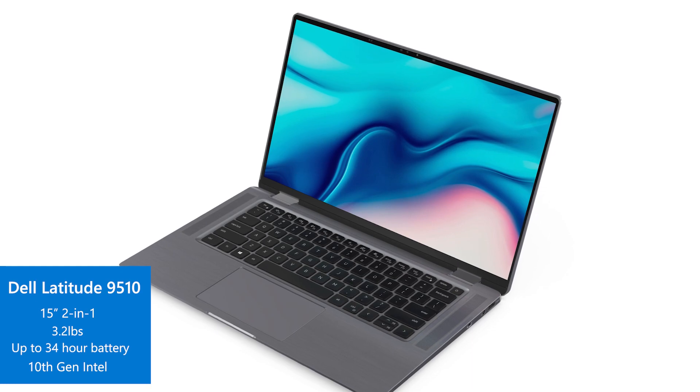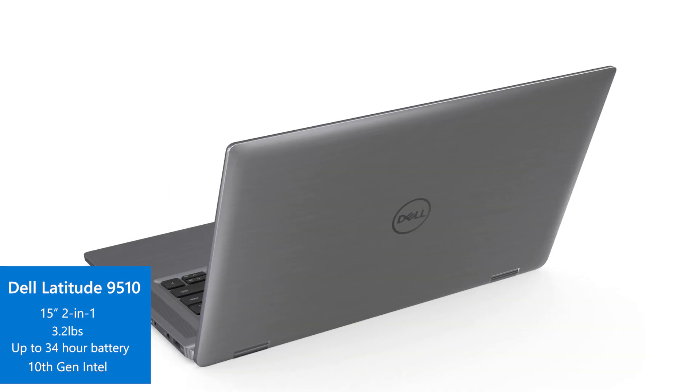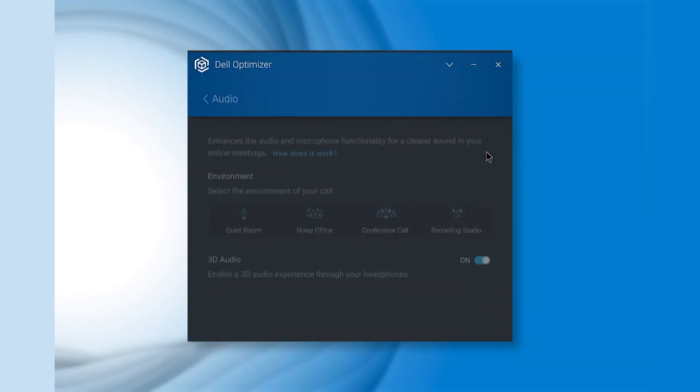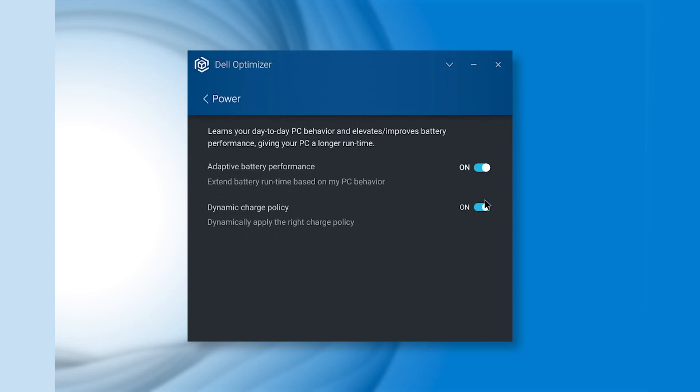Let's take a look at some of the Windows 5G ready laptops available now. First off, we have the Dell Latitude 9510 2-in-1, the world's smallest and lightest 15-inch business PC. At only 3.2 pounds, it features Dell's built-in AI software to help boost productivity, deliver intelligent audio for conferencing, and has a battery life of up to 34 hours.